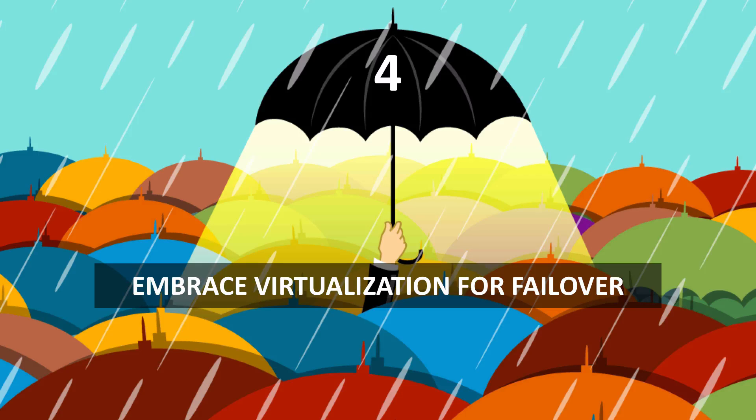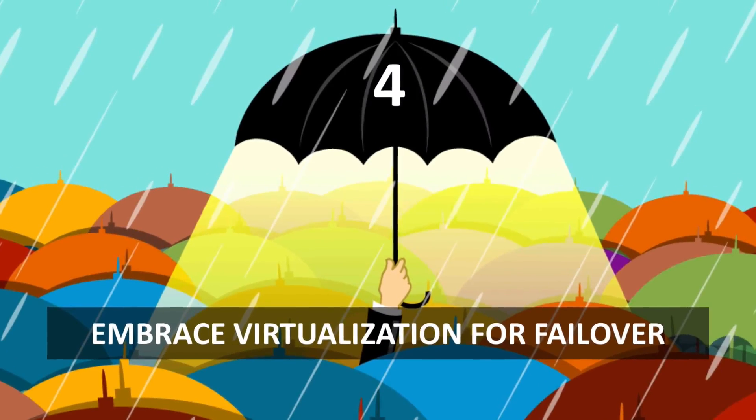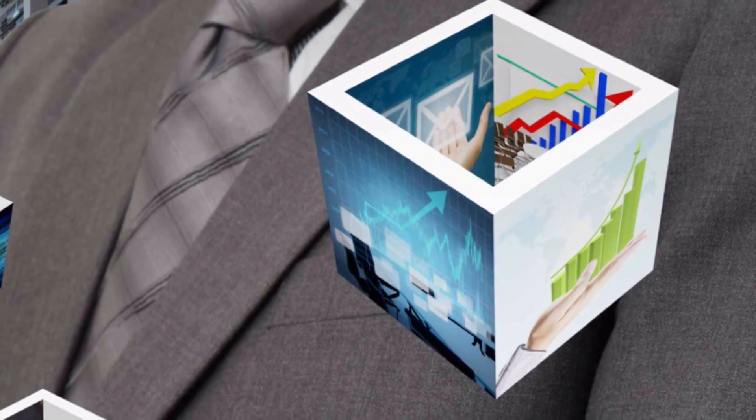Number four: embrace virtualization for failover. Virtualization allows you to implement complete servers, networks, and software. This allows for your entire data center to be replicated and moved in case of a disaster just as easily as moving a file.